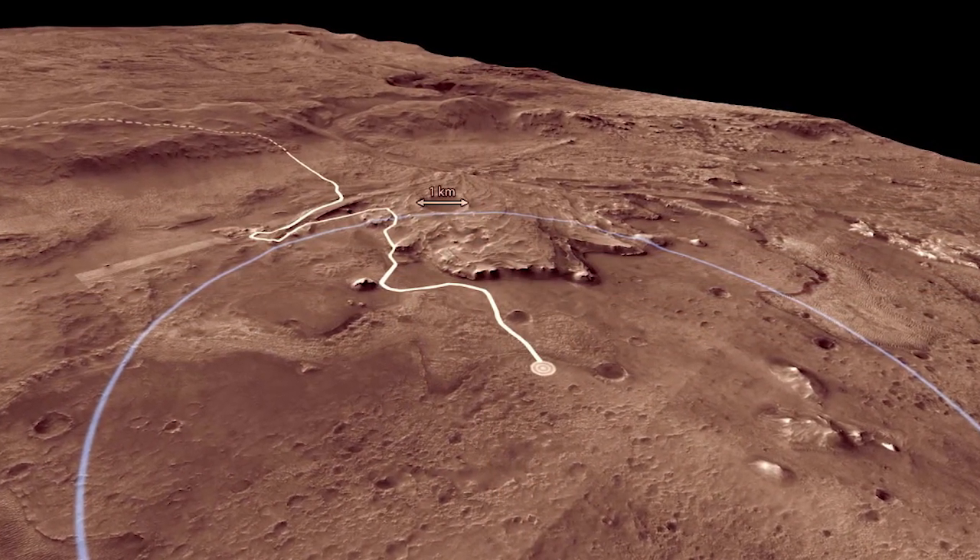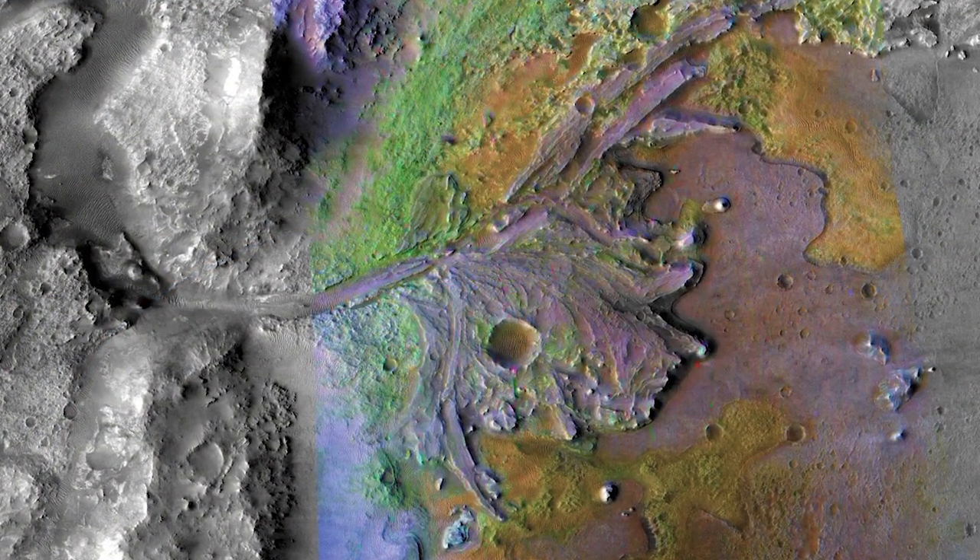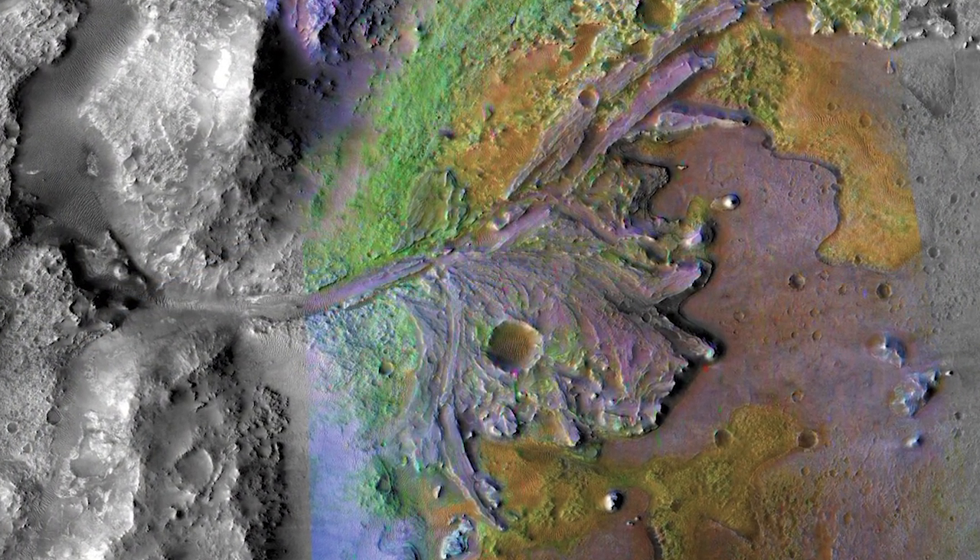It's going to Jezero Crater, and it has this beautiful delta deposit that in the bottom of it has some specific deposits called bottomset deposits. And those are extremely exciting and relevant to my work.